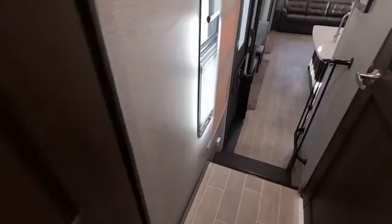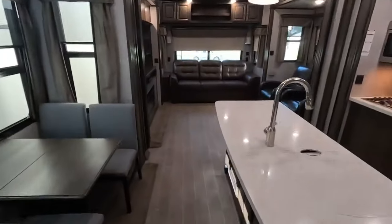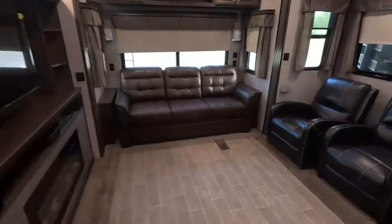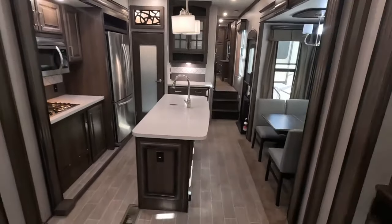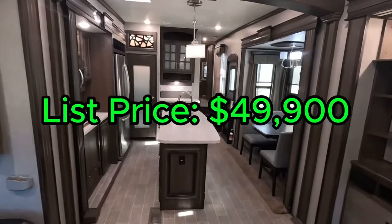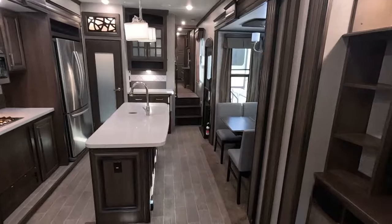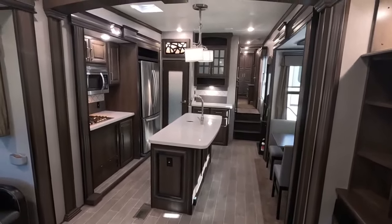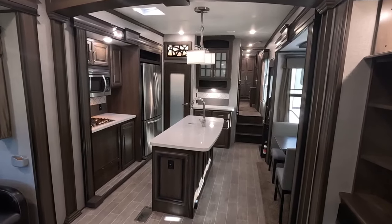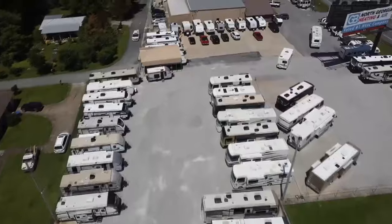Folks, I really dig this Alpine. I love the opposing slides in the back — gives you a huge amount of room to enjoy. You might be wondering what a unit like this goes for. Typical listing price for an Alpine such as this is about $49,900, but our price, folks, is $42,900. So if you like this Alpine and love the layout, it's everything you need and more. Please give a salesperson a call at 706-965-7929. Thank you folks for watching, I'll see you in the next one.